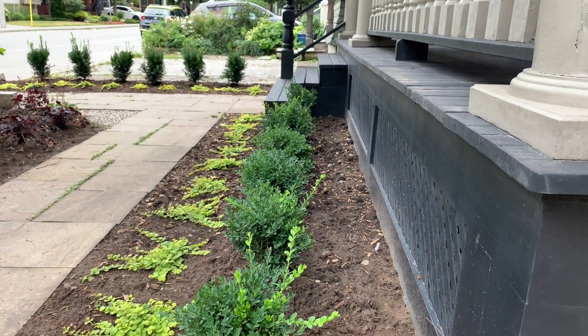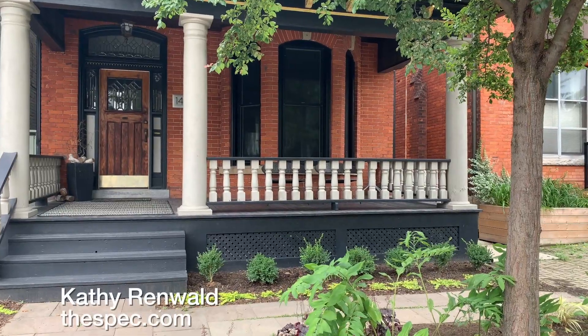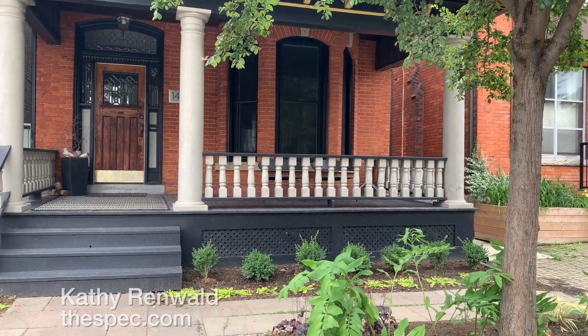The new garden is just months old, but already putting a pretty frame to the house. I'm Kathy Renwald for thespec.com.